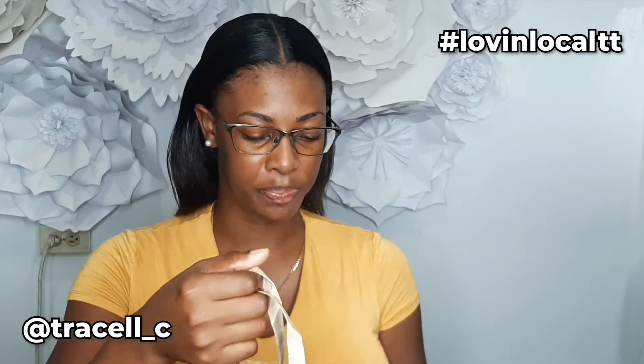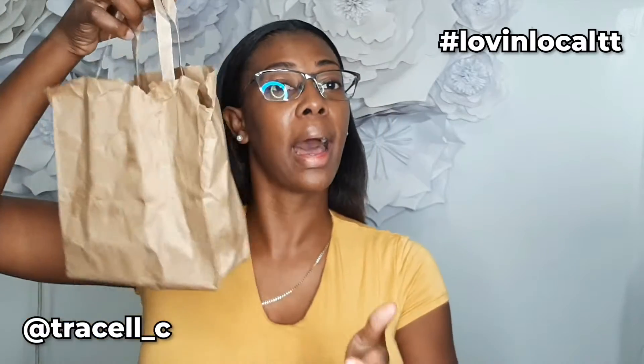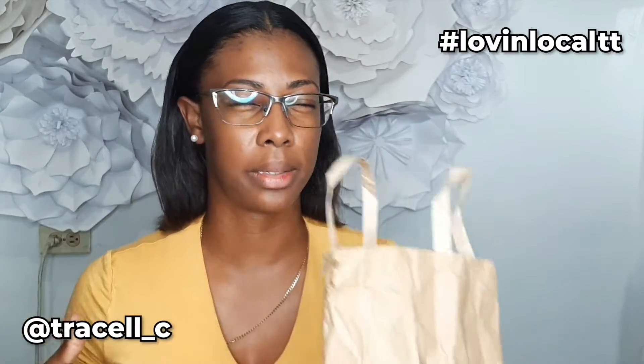Forgive me — like I said, I've been using the products for the last few weeks, so this is not how the bag came. The bag was in pristine condition when I picked it up. I ordered it on a Monday and I got it by the end of the week. It did take a week because she made all the products fresh for me.